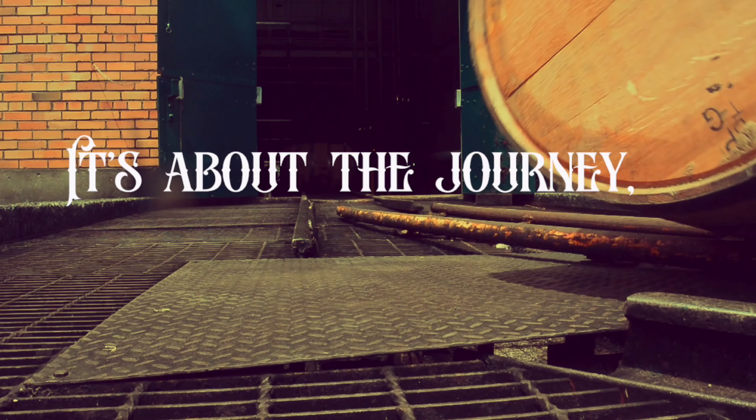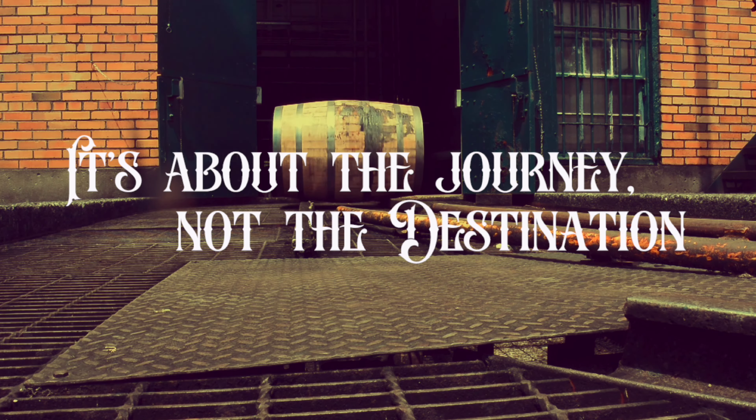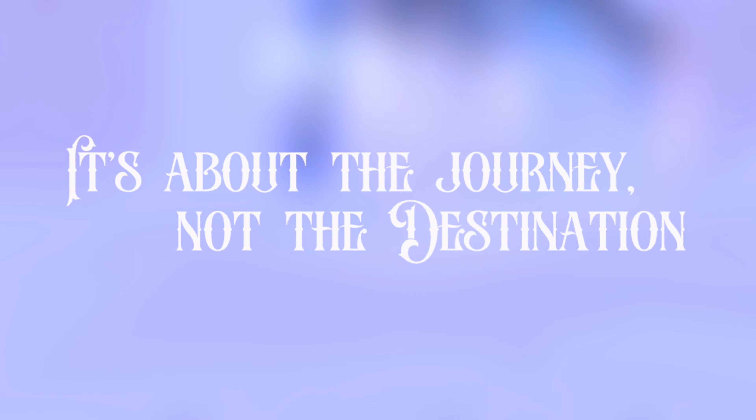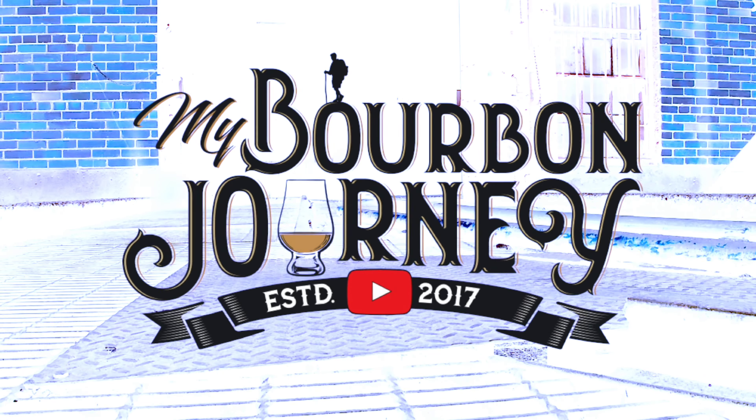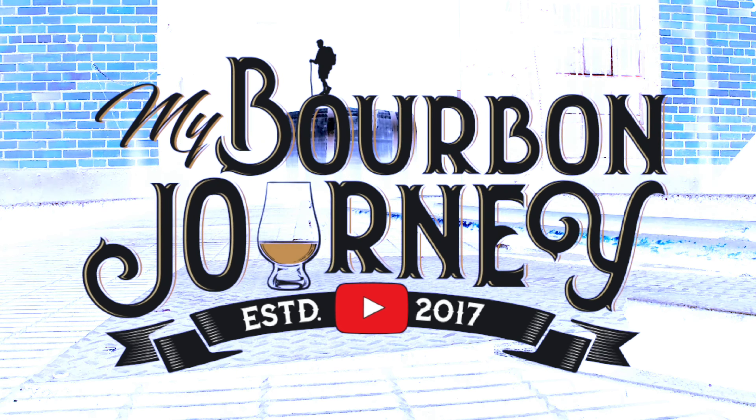Today we're talking Old Bones — not these old bones — specifically from Backbone Bourbon Company: Old Bones 10-Year Straight Rye Whiskey. Let's do this. Today we're taking a look at, from Backbone Bourbon Company, Old Bones 10-Year Straight Rye Whiskey.